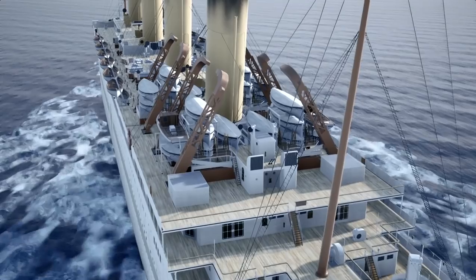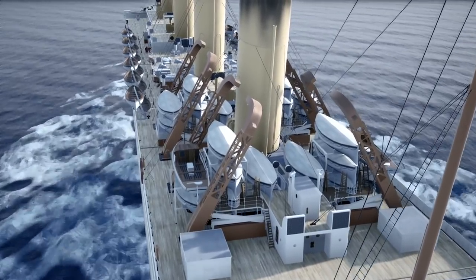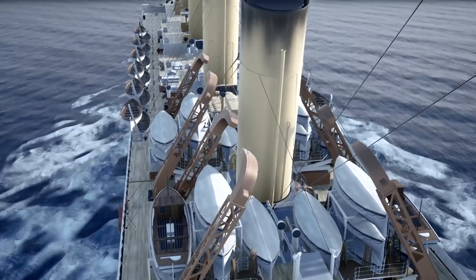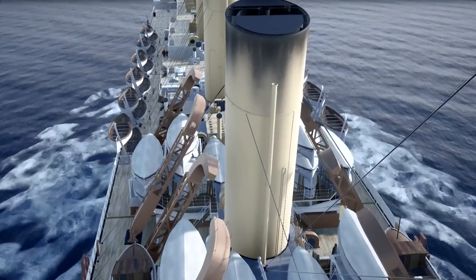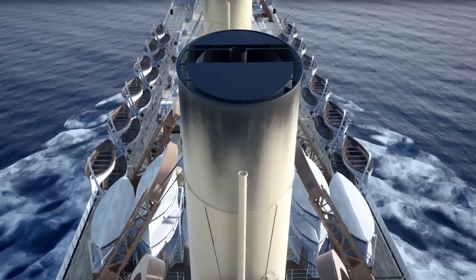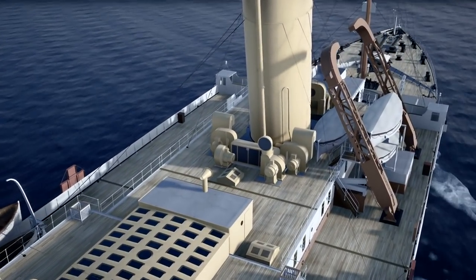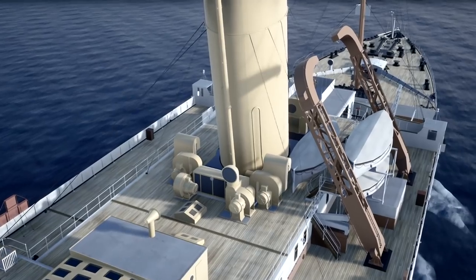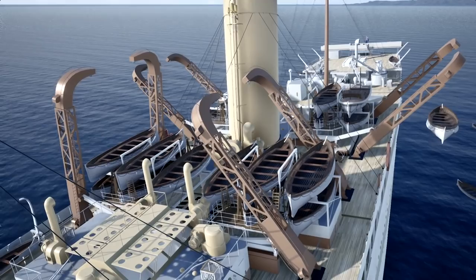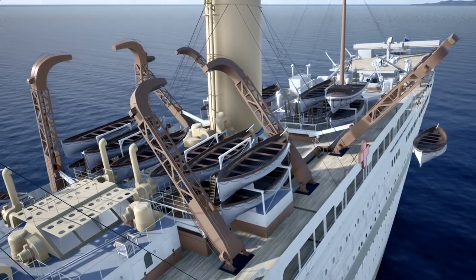Perhaps most obviously, she was given massive electric gantry davits. She was intended to have more than she actually sailed with, but they didn't have time to install them. These davits were able to handle significantly more lifeboats than the Welland davits seen on the Titanic and Olympic, and they had a feature that allowed them to be launched automatically, allowing a ship to be completely and totally abandoned. No doubt, these gantry davits were a result of the Titanic disaster. They served exceptionally well during the sinking, and no doubt added to the efficiency and success of Britannic's evacuation as she was going down.